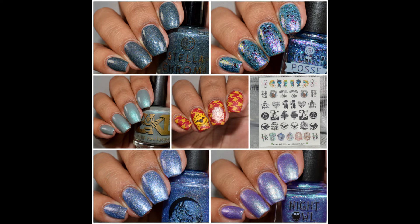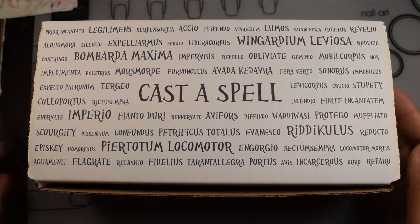What's up, nail geeks? I am showing you guys the Casta Spill Box for 2019. This is hosted by Night Owl Lacquer and is the second box, I believe, if I got that correct. It features five polishes and one sheet of water decals. I've got a lovely video to show you guys. I wanted to show you guys the packaging overall and how your box is going to come, so I did a bit of an unboxing.